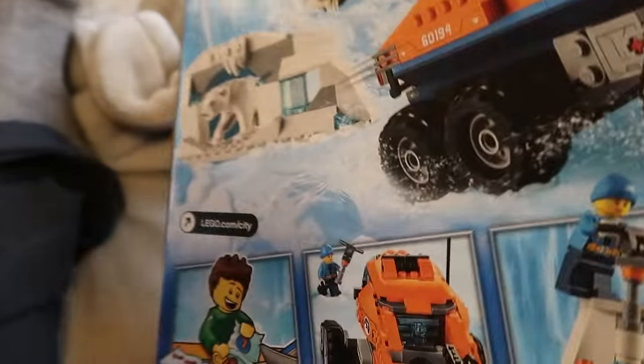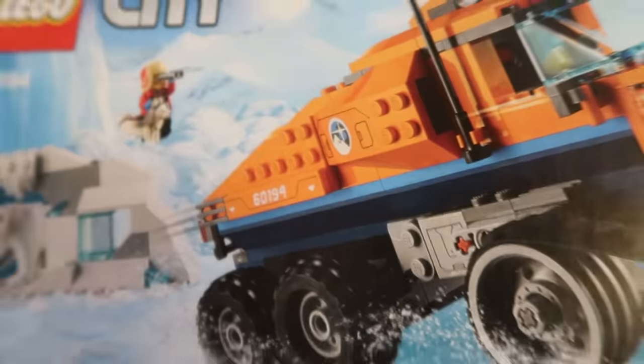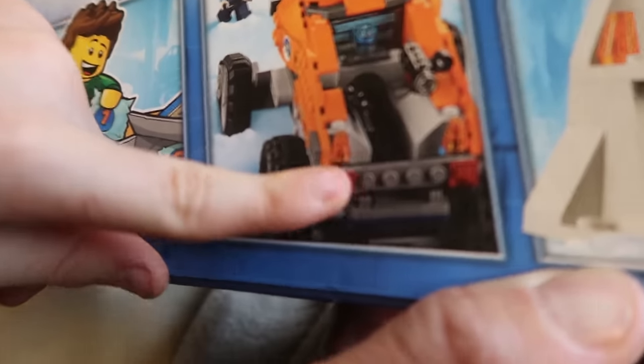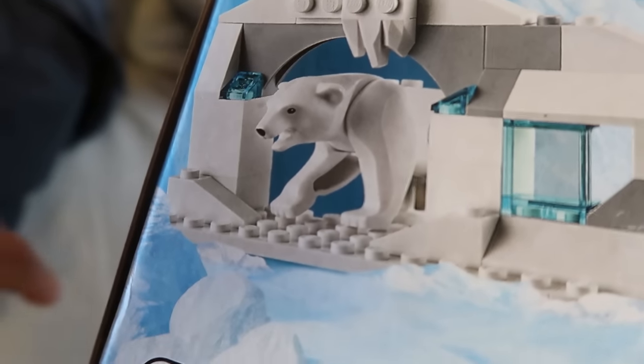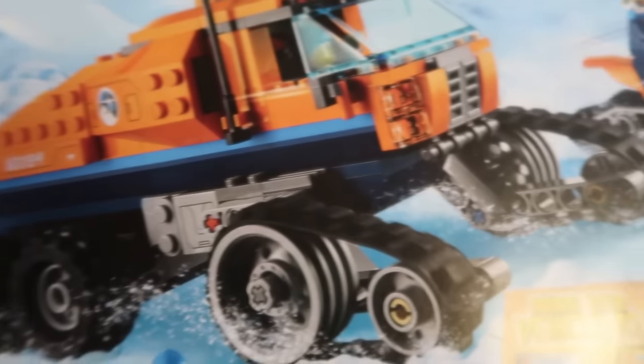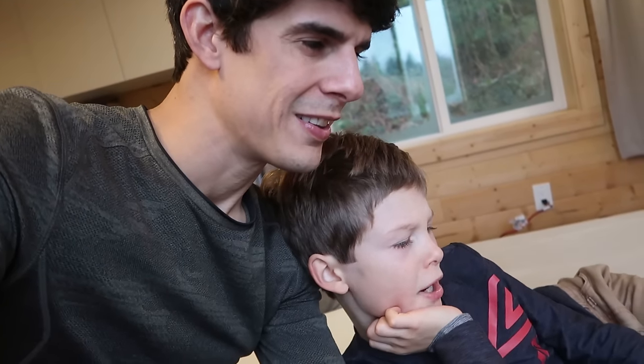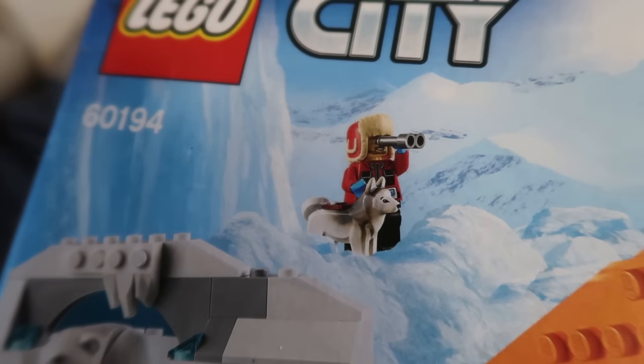Oh man, it's got some kind of container — a storage deal in the bag. That might be to put the husky and the polar bear in. Actually, I think the polar bear just comes out of nowhere and chases everyone away while they're getting samples for their research. This set looks really cool. He's just like, 'Why are you here?' All right, let's open it up and see what's inside!